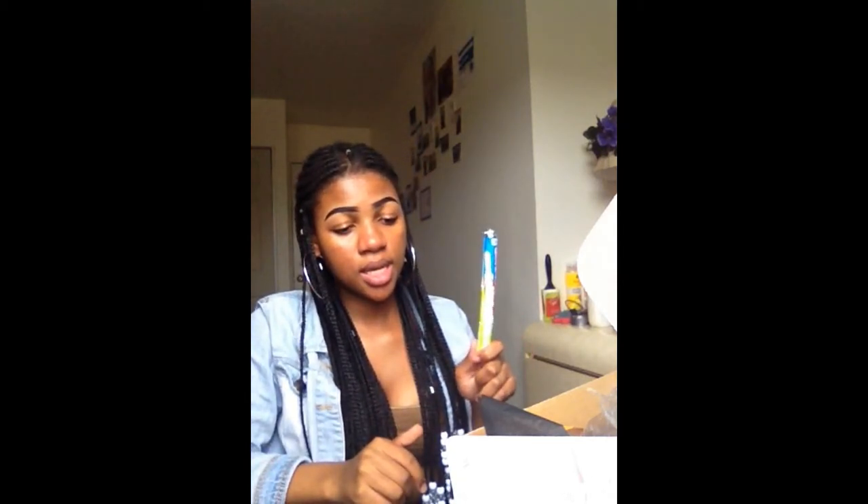Moving on to the hair spray — you spray it in your hair. It smells good! When I take my hair out I will definitely use this. I can't open the other product right now because I don't want it to dry out. The last product in my bomb box is the candy!